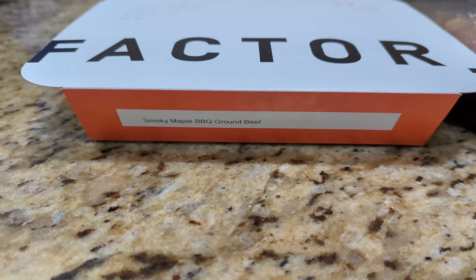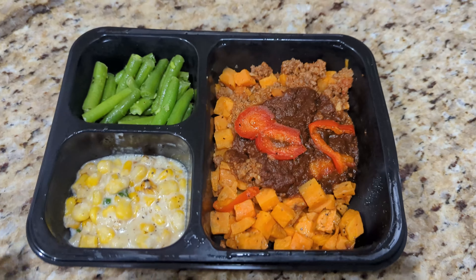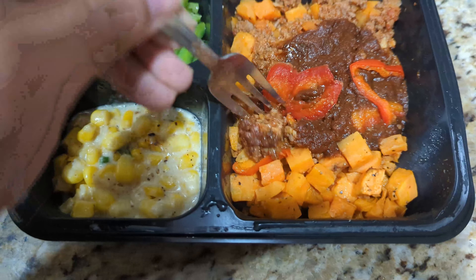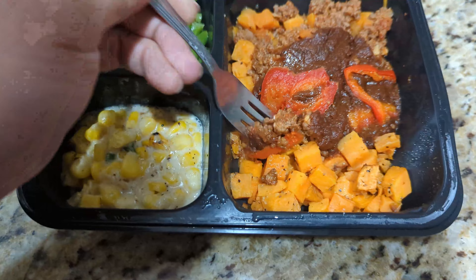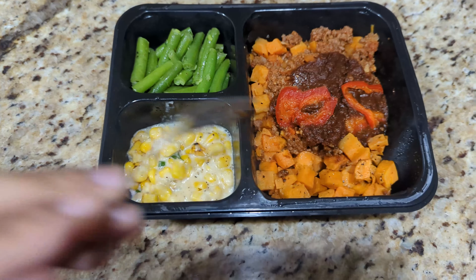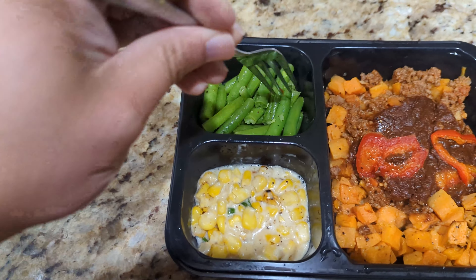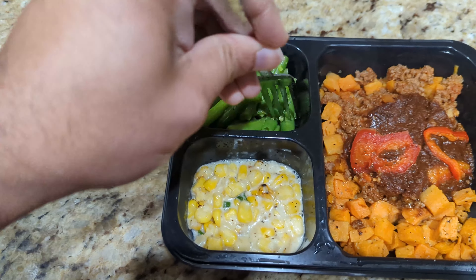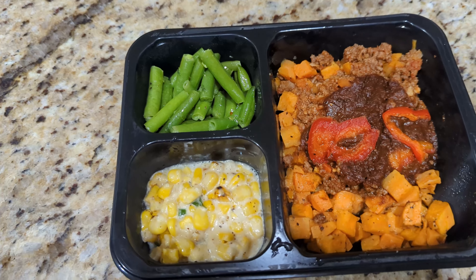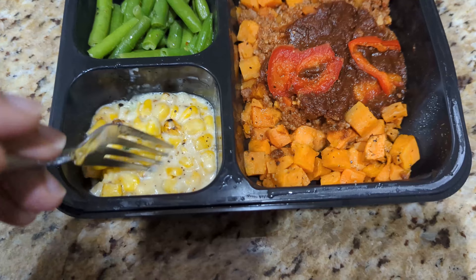Today's meal is the smoky maple barbecue ground beef. Piping hot and the smell is actually pretty good. This is a ground beef so it breaks apart really easily — guys, this is good! Now let's try these green beans. The green beans are pretty bland, they don't taste like they've been seasoned with anything. I know they're vegetables, but that doesn't mean you don't season them — season your vegetables!